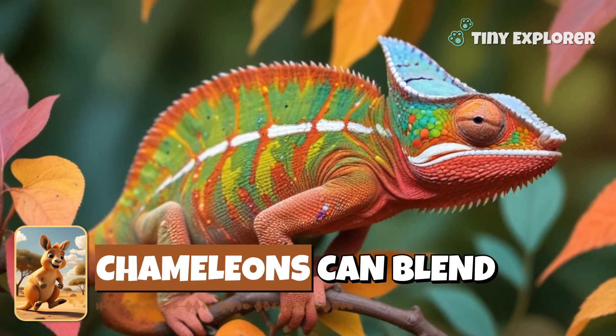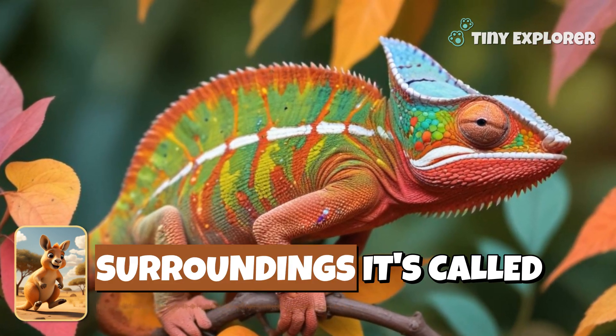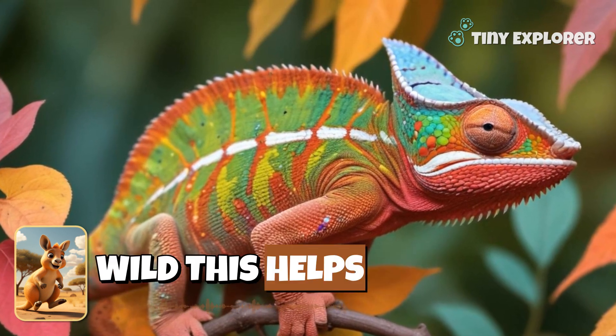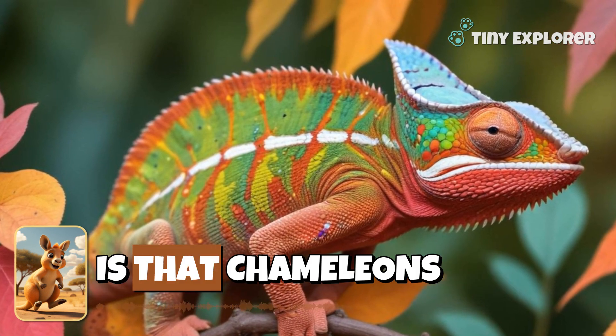Did you know chameleons can blend in with their surroundings? It's called camouflage. In the wild, this helps them hide from predators. How sneaky is that?